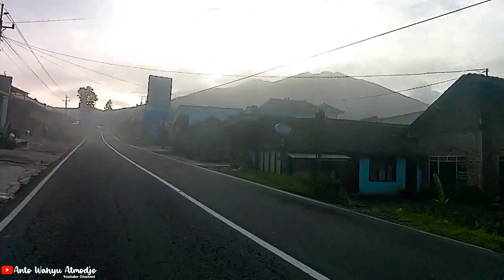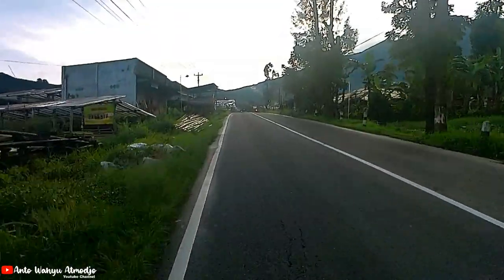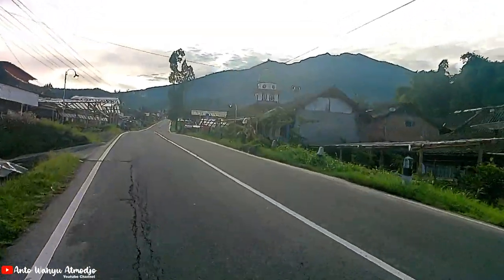Kalau bisa lihat, Gunung Merbabu-nya bagus sekali. Sekarang sudah mulai kelihatan — wah, keren sekali Gunung Merbabu-nya!